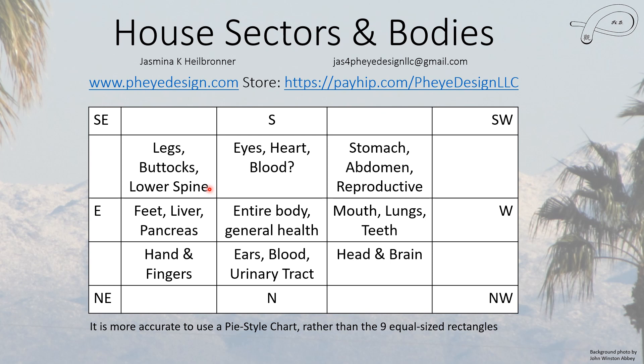In the southeast we have the legs, the buttocks, and the lower spine — though it could include the entire spine, usually just the lower back is listed. Everything else goes into the center, including things like your skin, your upper back, your shoulders, and your arms — although the arms probably should be in the northeast in my opinion, but I haven't seen that listed there.